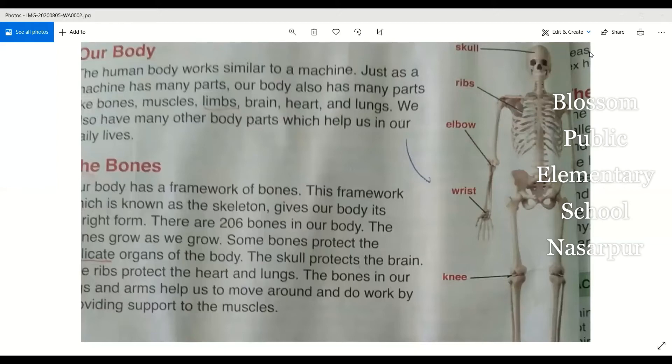Our body has a framework of bones. It gives our body its upright form. There are 206 bones in our body.